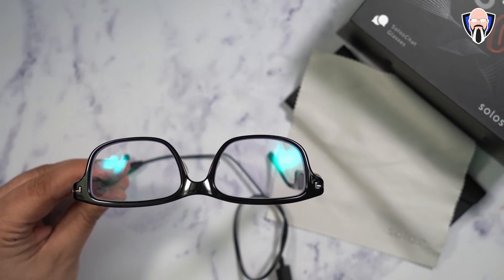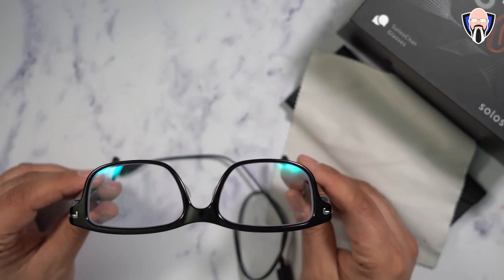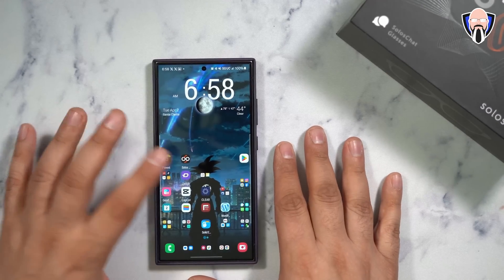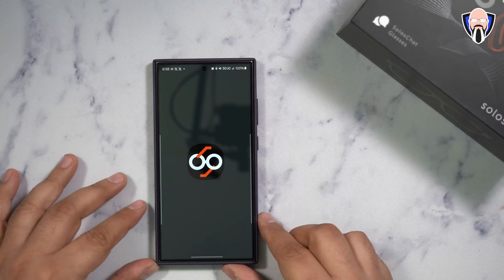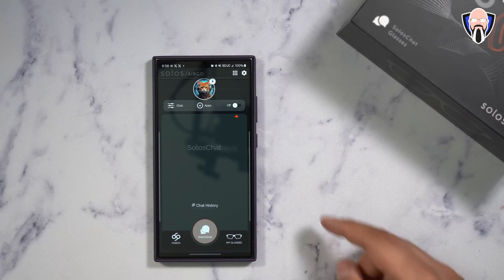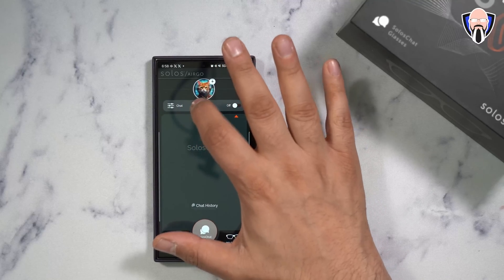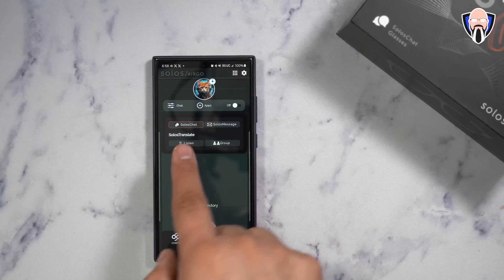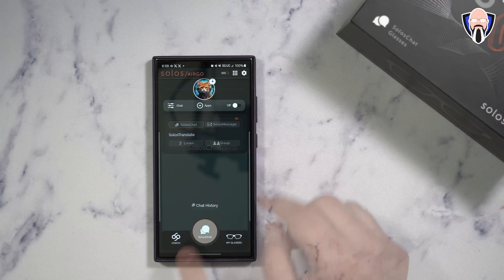I had my prescription installed — the company was nice enough to do that, and since I wear glasses, these work perfectly. To set it up, you need to download the Solus application from the Google Play Store, set it up, and configure it. There's a process where it customizes the experience to you. I've already customized my account. There are four options available from the configuration: translation and, of course, Solo Chat — which is essentially ChatGPT.